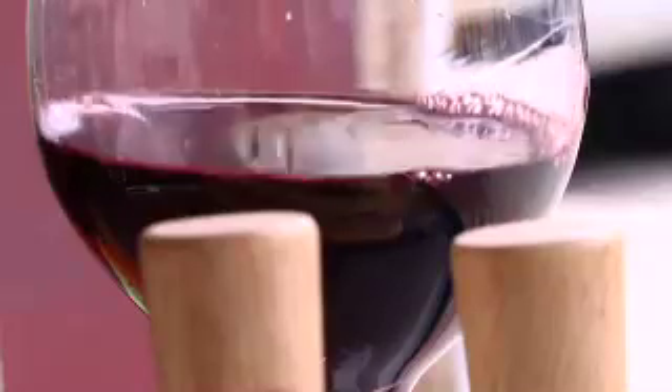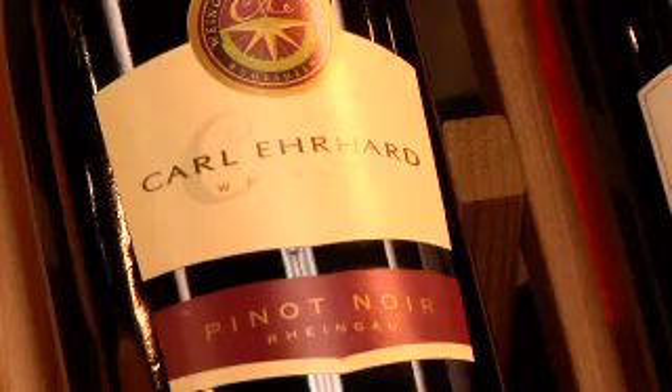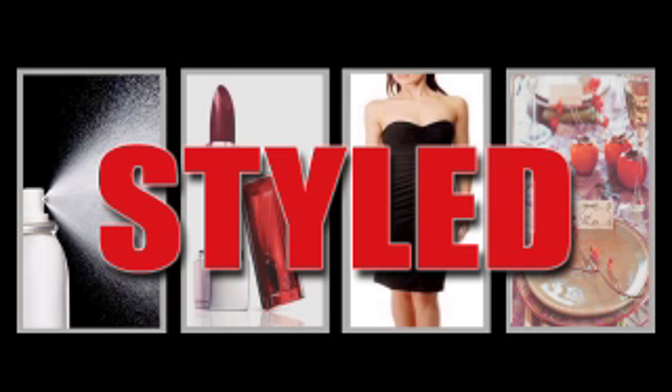Shannon, what would be another tip for choosing wines for summer? Simply switch countries. While wines from Germany and Italy work well in the winter, summer calls for wines from Spain or New Zealand. With some help from Artful Labels and a few simple recipes, you can have a great and entertaining summer. I'm Shannon. I'm Sean. And you've been Styled. For more Styled, go to kdlt.com.